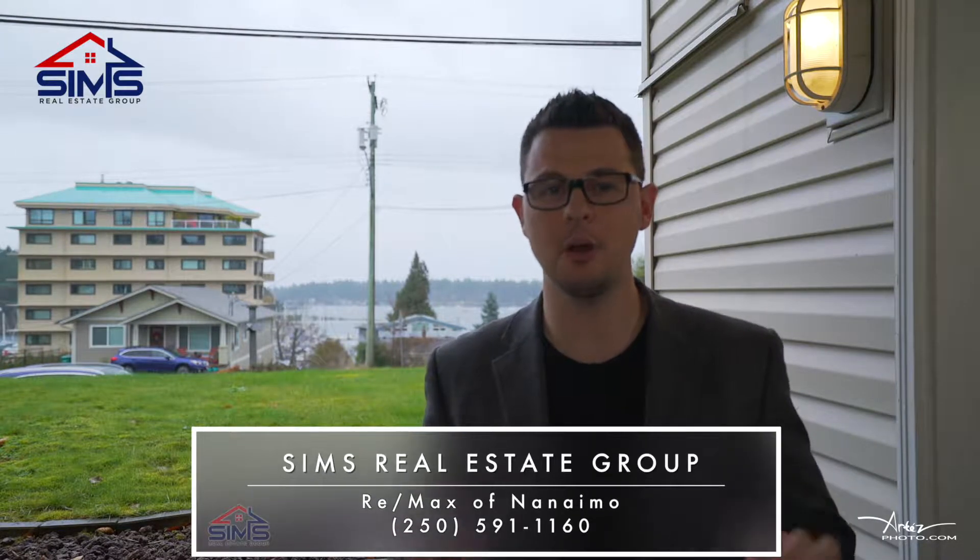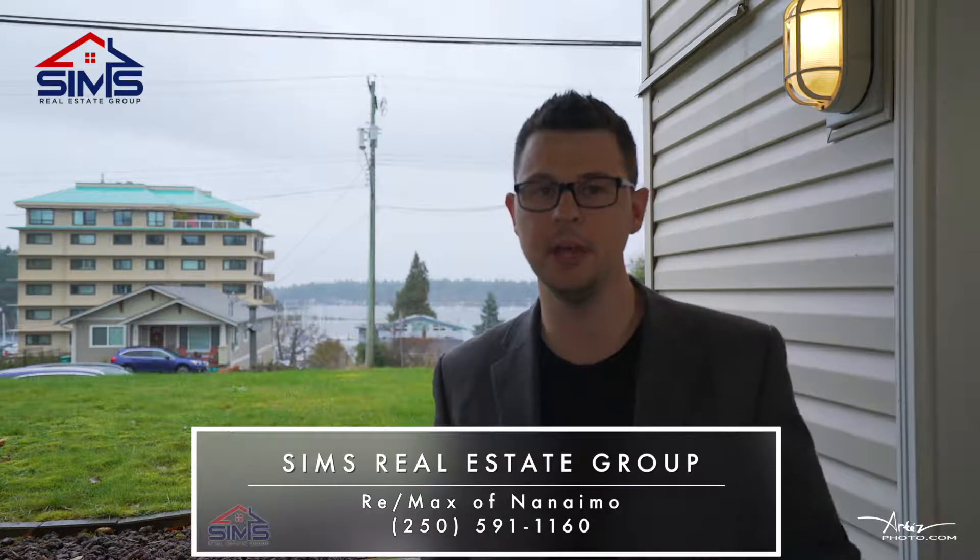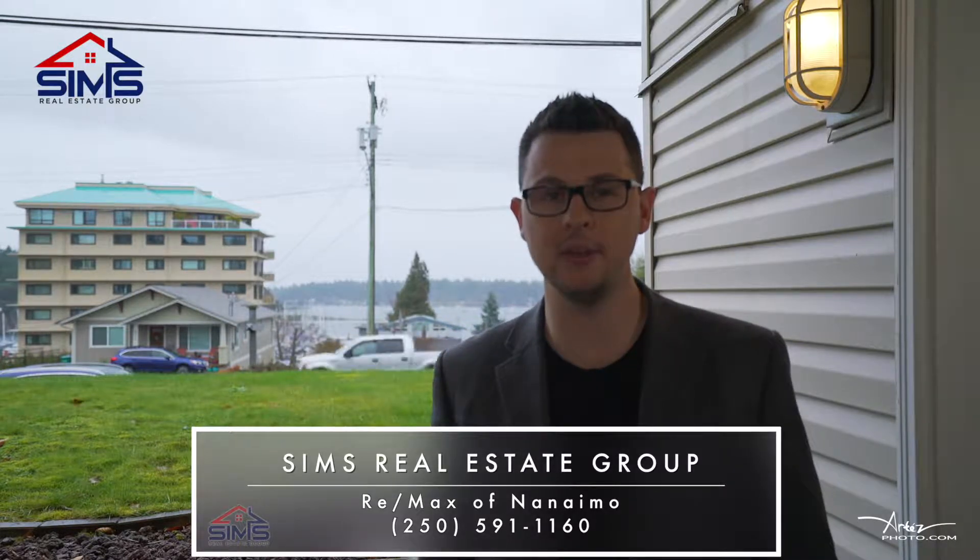You'll definitely want to reach out to your realtor, or better yet contact our amazing world class client care team so we can show you why Sims Real Estate Group is a leader in Vancouver Island real estate.